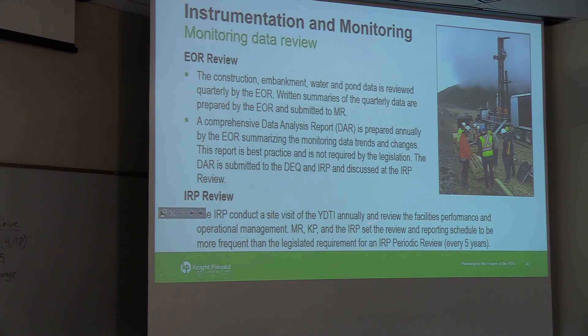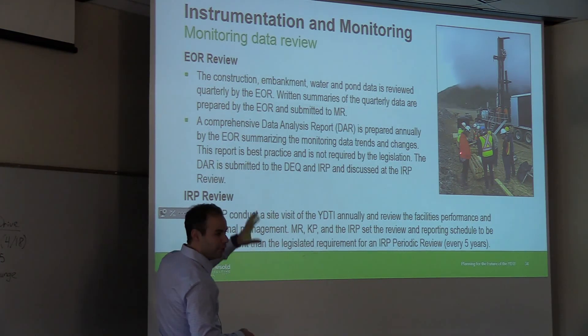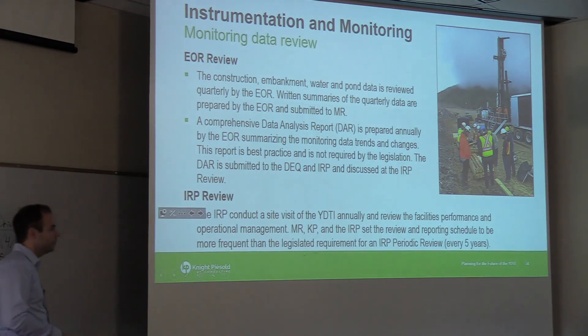The independent review panel comes out every year — usually coinciding with reports going out. We present a short-form summary of what's been going on, explain how we're going to change our practices over the next year, and seek their feedback: where are we going to drill, what are we going to do. This exceeds the legislative requirement of a meeting at least every five years, but we opted to set a yearly review and reporting schedule. This past year, while doing drilling on the embankment, the IRP was on site and got to inspect drill core from the embankment and discuss the drilling process and findings firsthand.